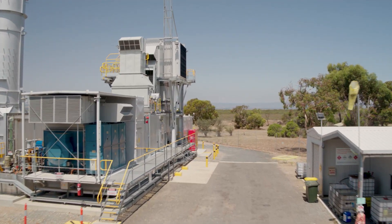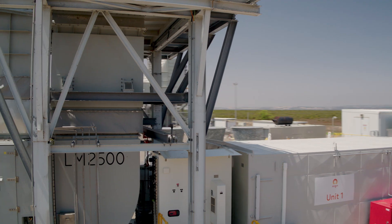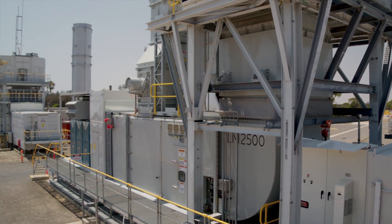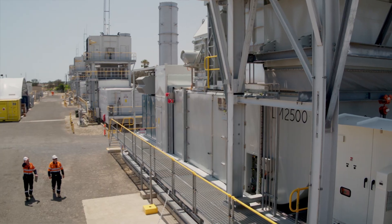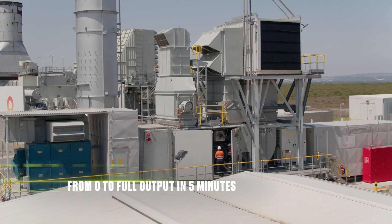The repower project at Quarantine was to upgrade existing infrastructure with a GE LM2500 aeroderivative gas turbine. It's based on the engines you see on the wings of planes. We can go from zero to full output in five minutes — the old machines took 20 minutes to do that — and we're in fact getting more megawatts out of the machines as well.